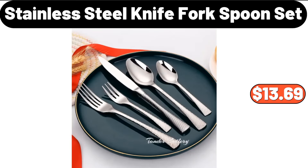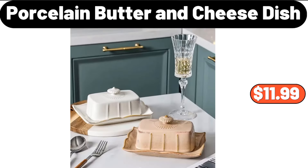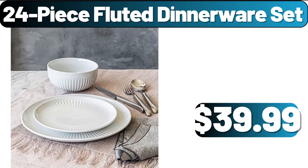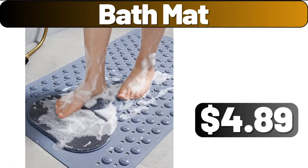Five-piece stainless steel knife fork and spoon set, $13.69. Porcelain butter and cheese dish, $11.99. Hamburger frying pan, $7.99. 24-piece fluted dinnerware set, $39.99.